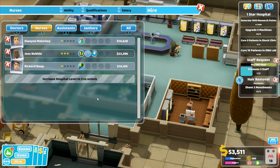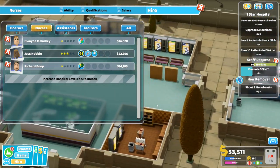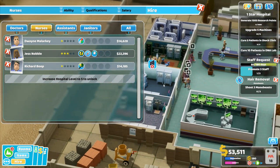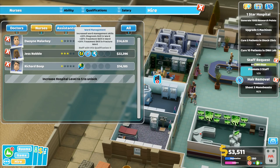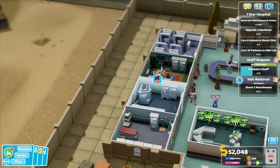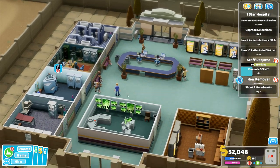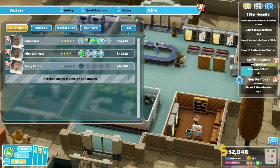I need a research doctor to start working in here now. I've got two nurses at the moment but I don't think I've got anybody with ward management. I'm going to take Dwayne Malarkey — he's hangry and questions the point of it all, but we'll take him. He can help in here and also in there.